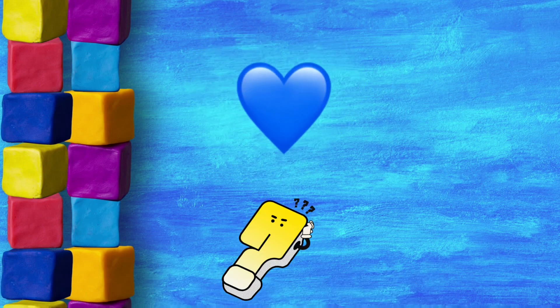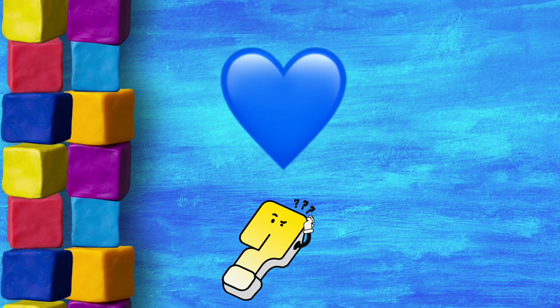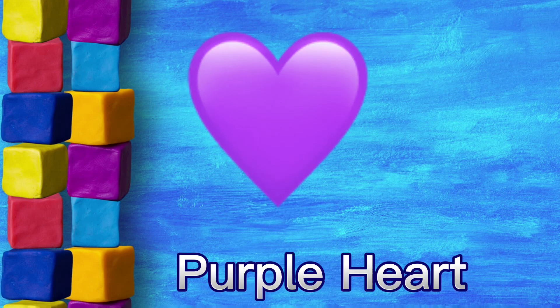Do you know what color heart is this? Yes! Great job! The color is blue. Purple heart.